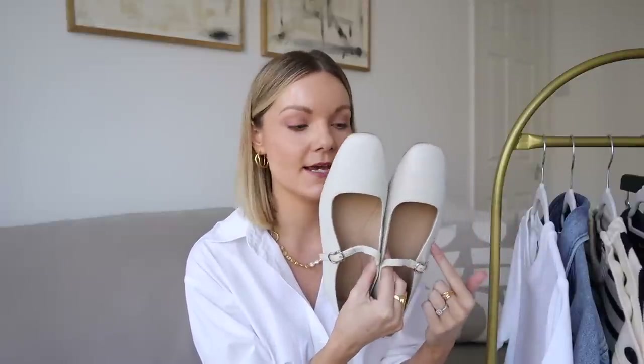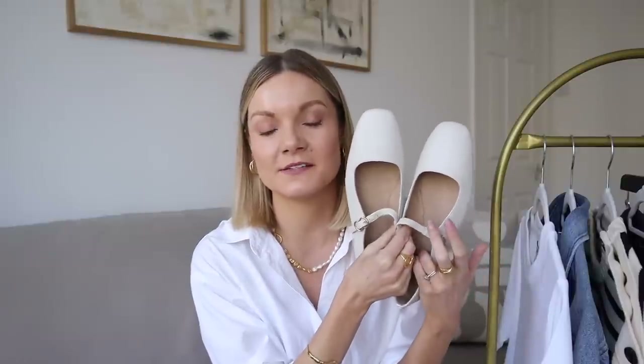The final new accessory I've got to share with you are the Mary Jane Ballet Hybrid Flats — I love these shoes. In my trends video I featured them in black, and I loved them so much and wore them so much that I decided to get them in cream for spring summer too. The only difference I made is I actually sized down, and I wish I had in the black ones. If like me you have quite slim feet, definitely size down because they do come up a little bit wide.